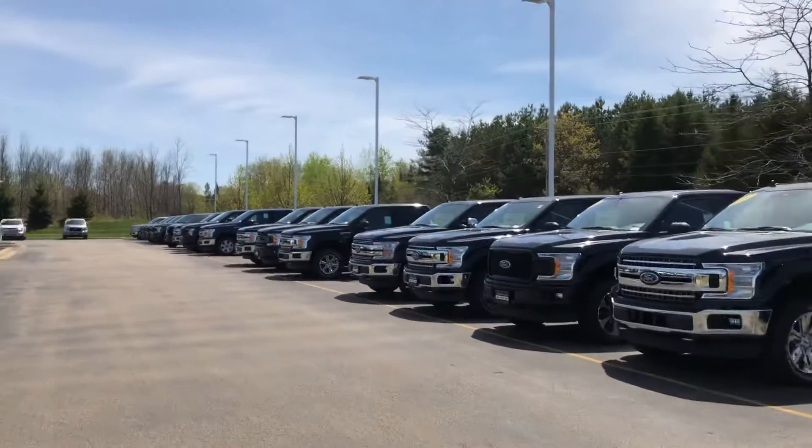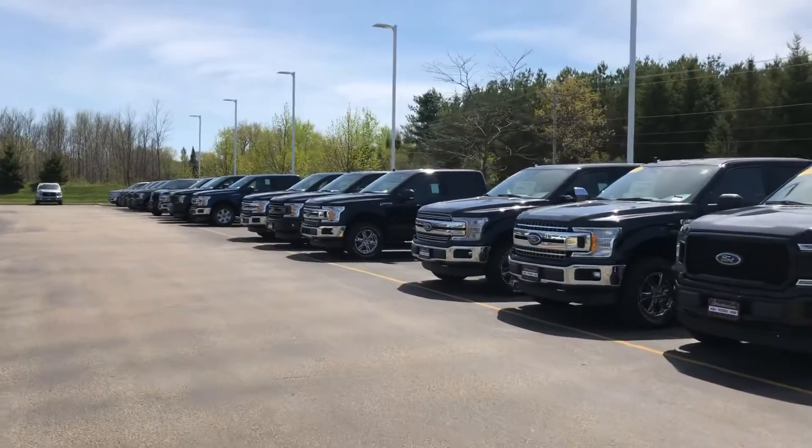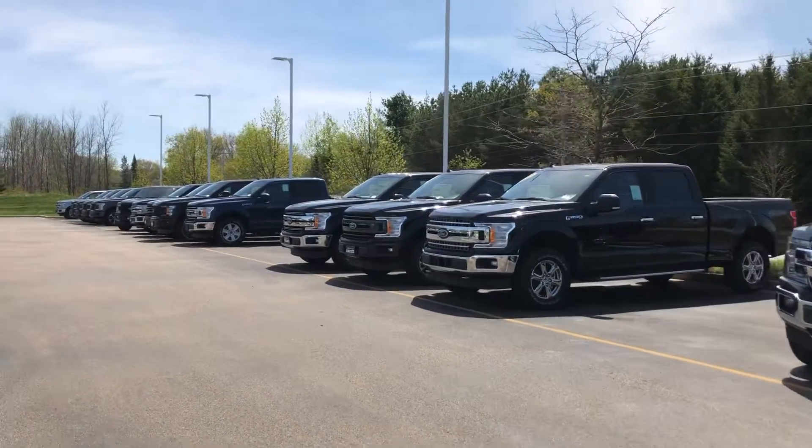We'd like to invite you in. We're here 9 to 7 Monday through Friday, 9 to 5 Saturday. Again, Tom Dasko, Gordie Boucher Ford Lincoln West Bend, 262-338-3379. Thanks very much — hope to be of service.